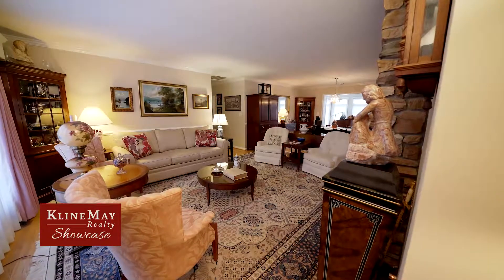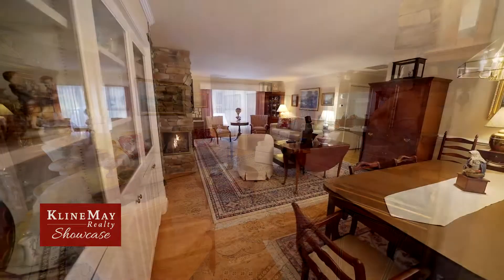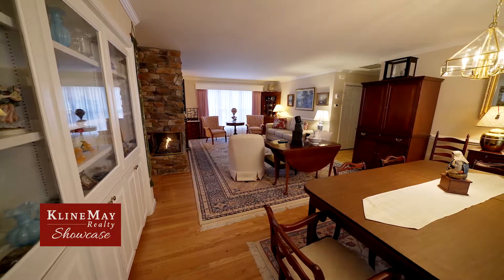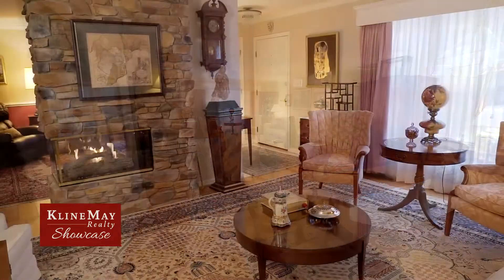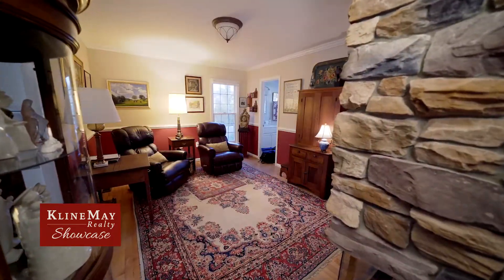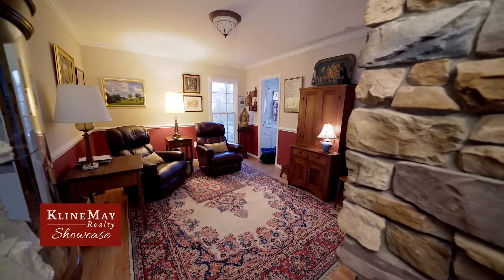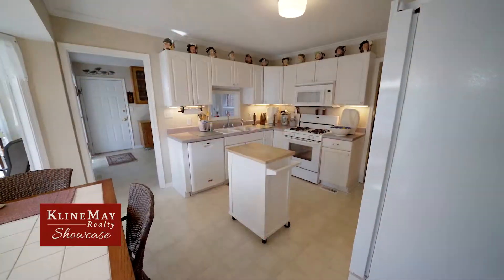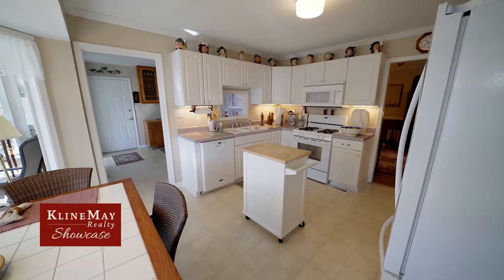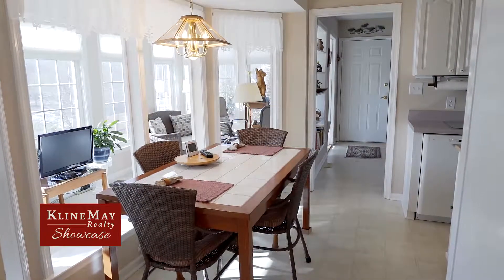Upon entering, your first impression is of the spacious living room which leads to the adjoining dining room. To your right is a see-through gas log fireplace which takes your eye toward the study or den on the other side. This room has a convenient half bath and a doorway leading to the kitchen. The kitchen is designed for efficiency and is fully equipped, including a gas range. It even has space for a breakfast table with an unobstructed view of the manicured green space adjoining the backyard.